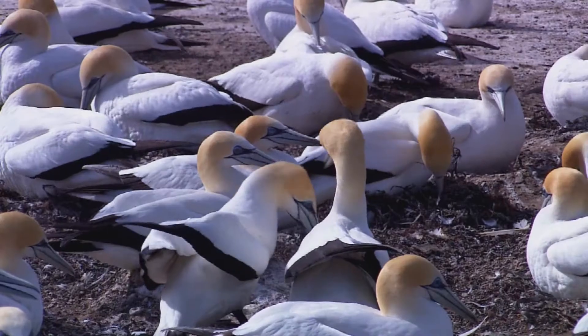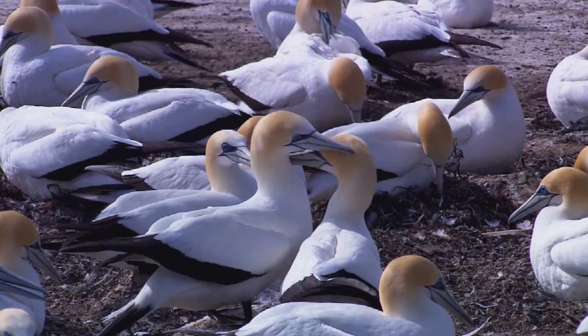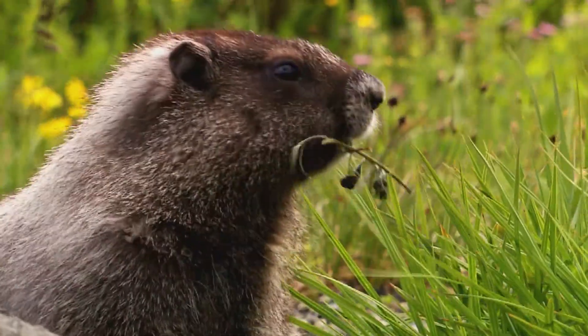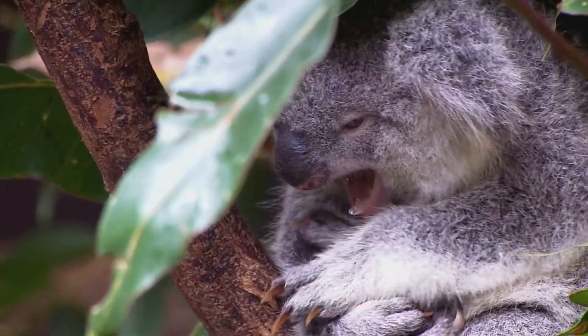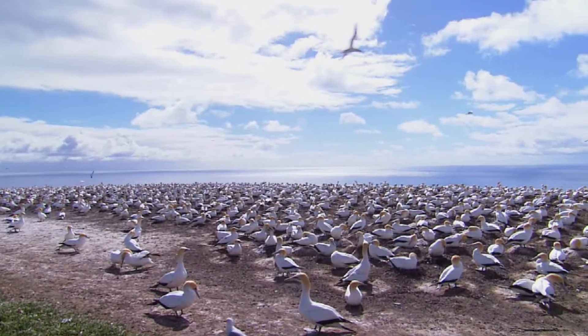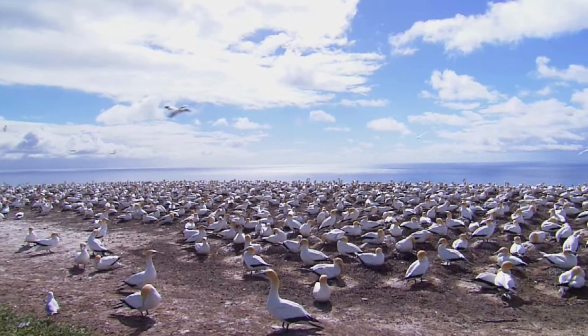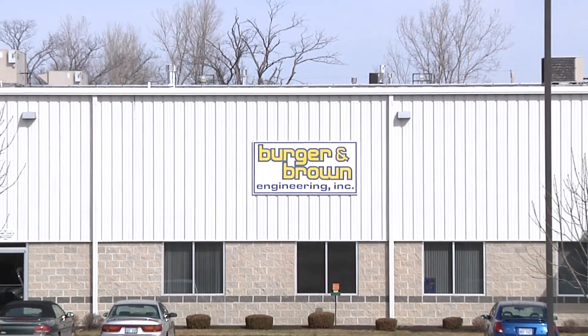Sustainability is based on the simple principle that everything needed for human survival and well-being depends on our natural environment. Sustainability creates the conditions where humans and nature can exist in productive harmony as we develop new work practices and technologies to conserve our natural resources. But how does sustainability apply to us in the business community?